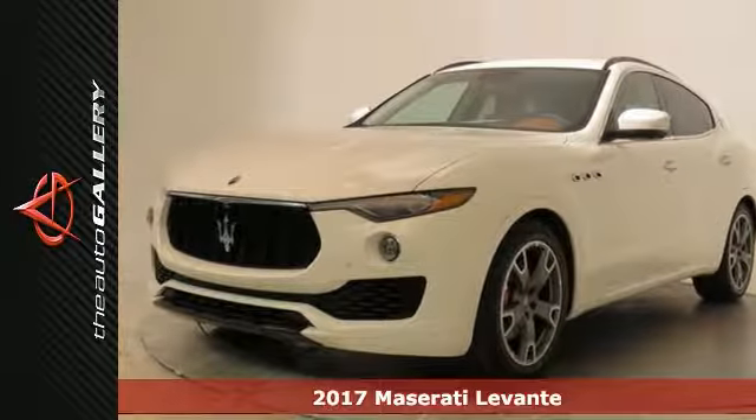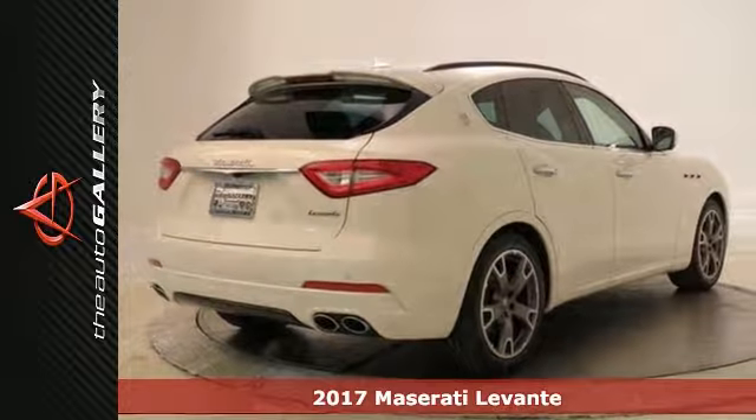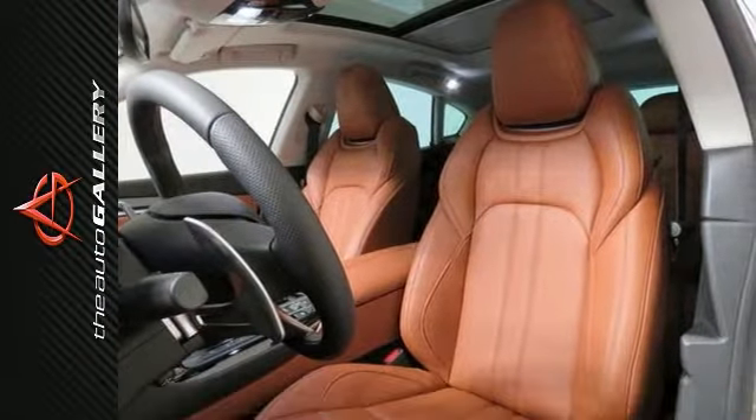Life is definitely a journey worth taking and you're going to need something capable to get you right through it. Like this 2017 Maserati Levante — it's up for the task and then some.